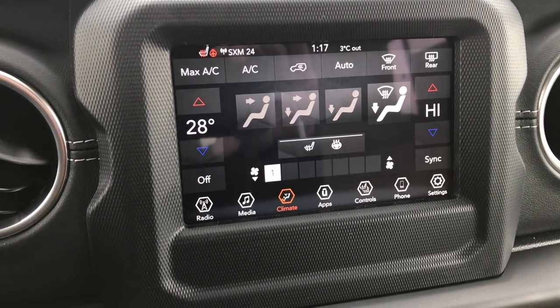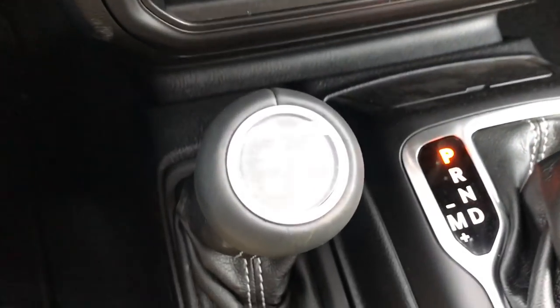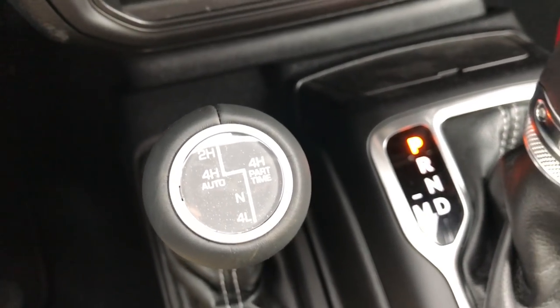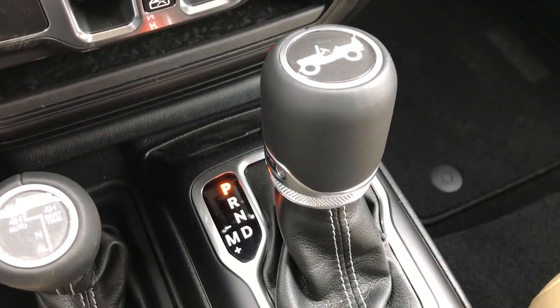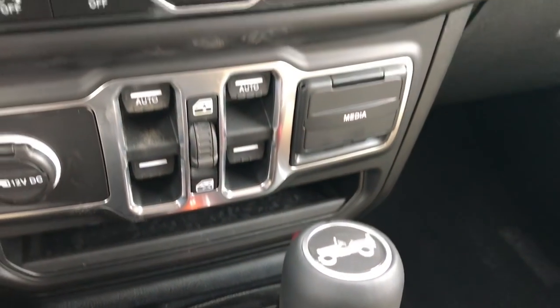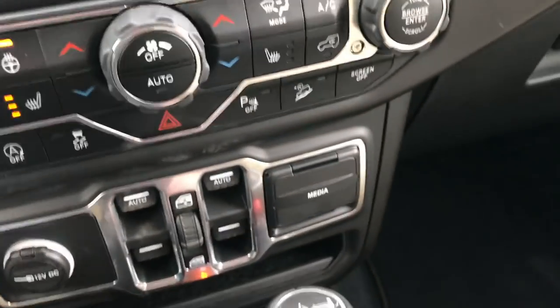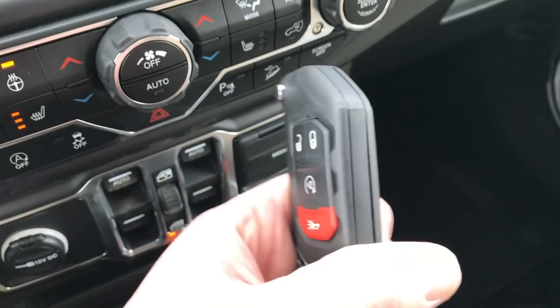You can also do your climate control up here — it has dual climate control. We have the part-time four-wheel drive system in this Wrangler, which is the first one that we've seen with that in it. We really haven't had much time to play around with it yet, but it's the first time they've done that in the Wrangler. The new key fobs are really nice and heavy duty — really solid and well built, just like the Wrangler.